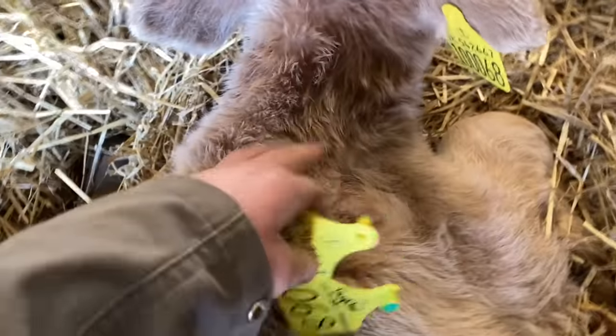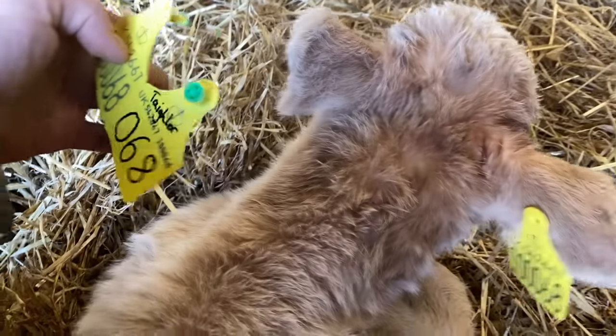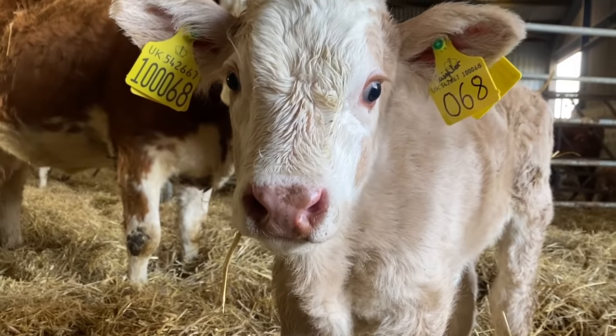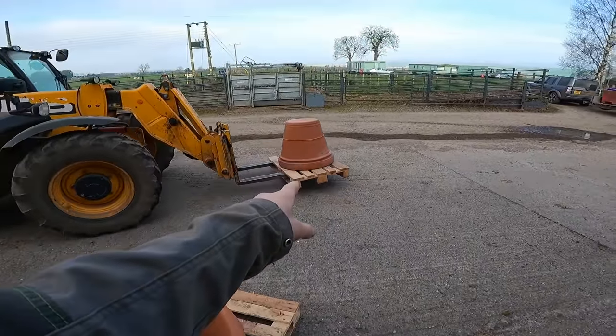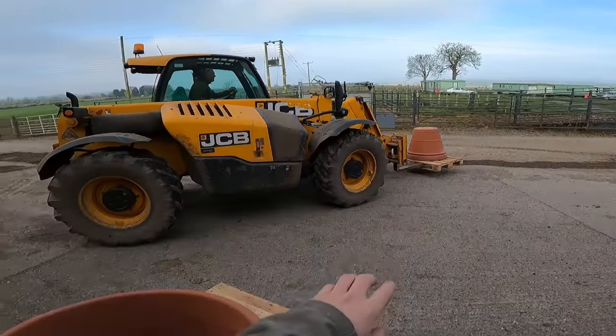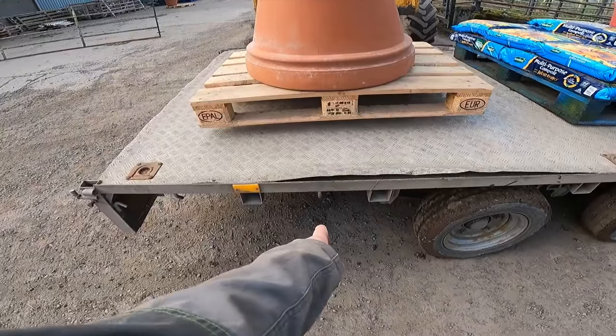Just tagging this wee calf - wee heifer. Someone was after getting their daughter named after a calf - there you go, tailed it. We'll get this one tagged up, there we go. Happy calf, happy cow. Traveling upside down tends to be the way. Loading up with feed to take on the road to yard number three, just getting them lined up with that hook.